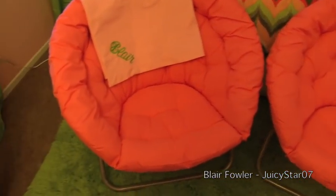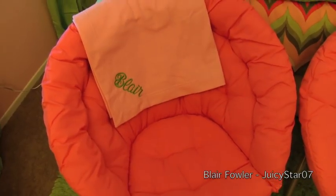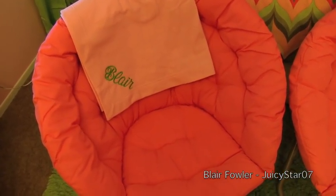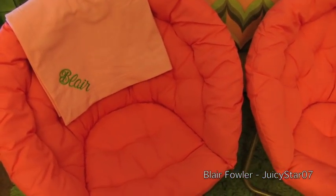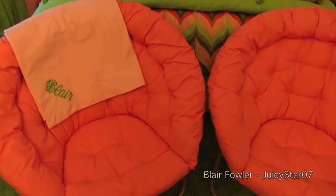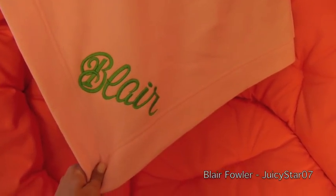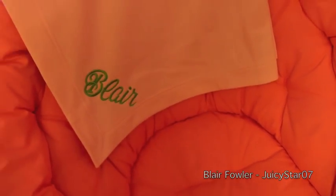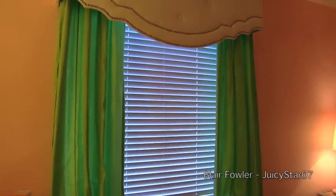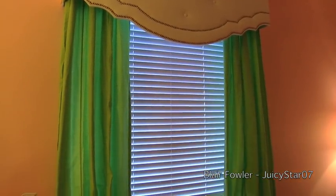Then I have my two chairs from PBteen.com. I actually sit in these probably more than anywhere else in my room, because after I make my bed in the morning I obviously don't want to mess it up, so I just lounge in these chairs — I'll face them towards each other and lay with my legs all the way across. This blanket my mama made; it's from shopglitzyglam.com. I love it — it goes with the theme of my room and it's super snuggly.